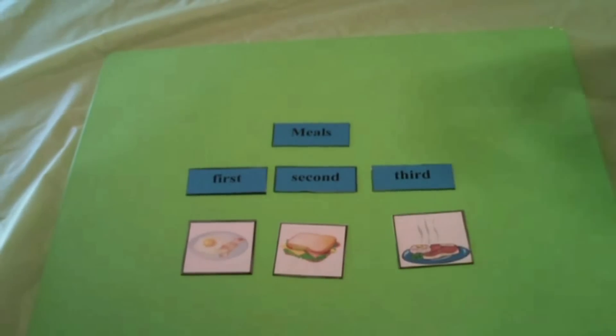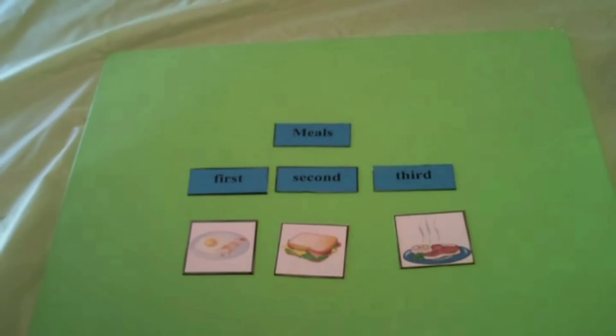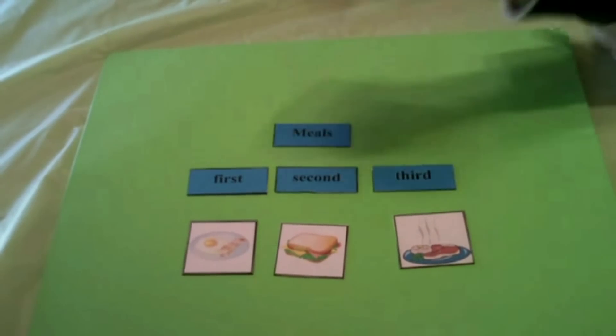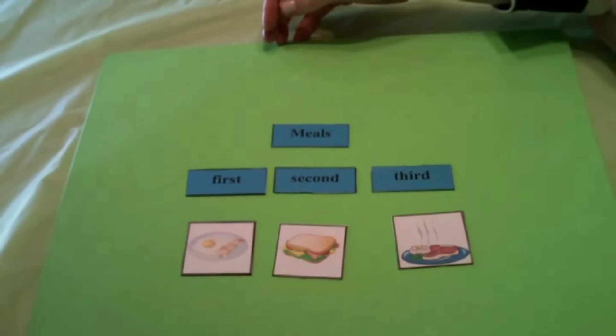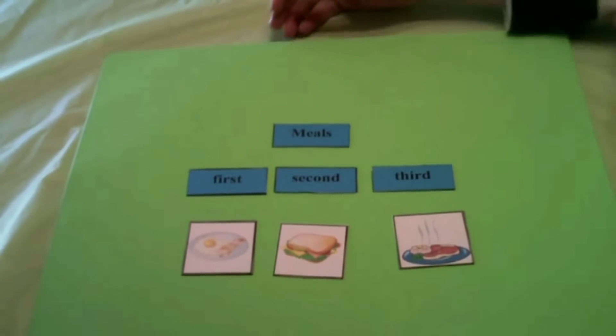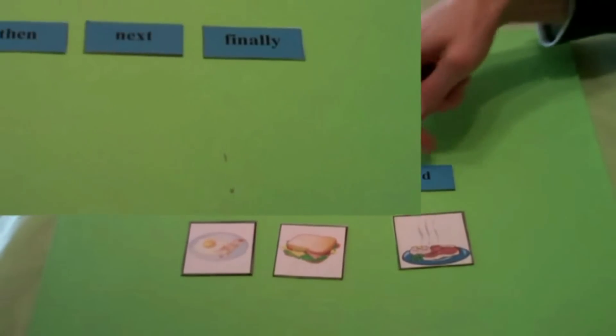So for breakfast, first you would have eggs and bacon. Second, sandwich. Third, peas, potatoes, and meat. Excellent. So you have your pictures in order using your first, second, and third.